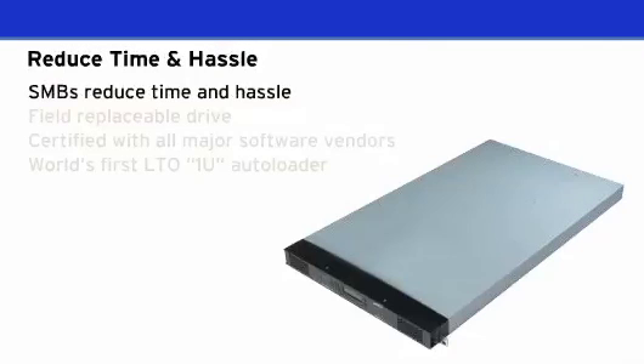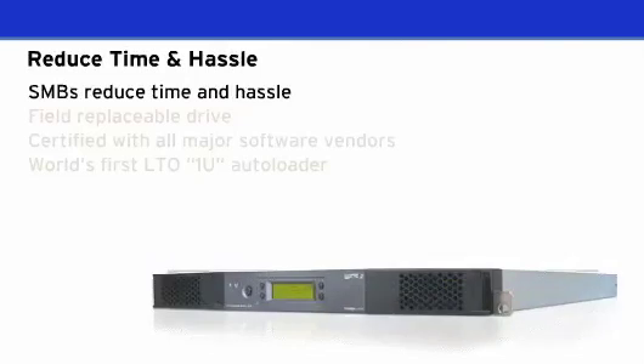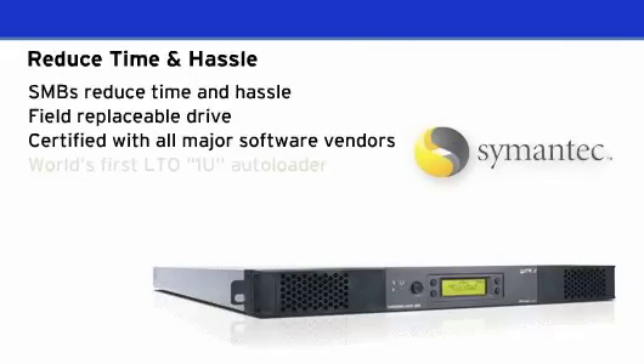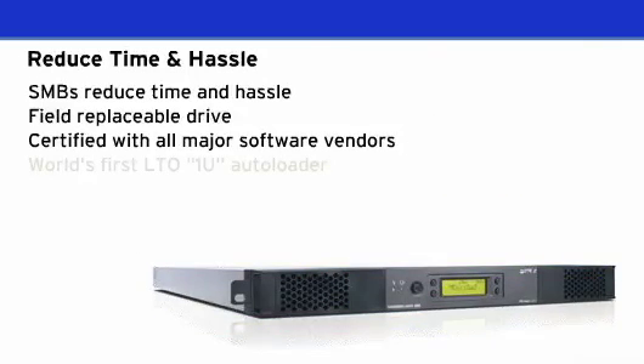SMBs can reduce tape backup errors, time, and hassle by automating much of their redundant and time-consuming tasks. It is easy to install right out of the box, is kitted with all the necessary cables, and is easy to maintain with a field-replaceable drive, power supply, and fan. It is certified with all major software vendors and saves valuable rack space because it's so slim — it is the world's first 1U LTO autoloader.